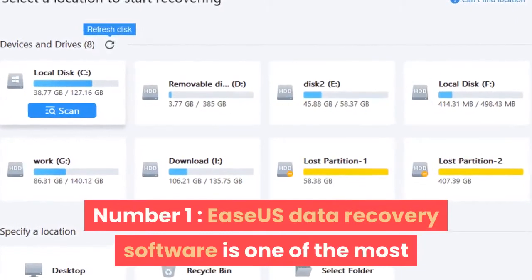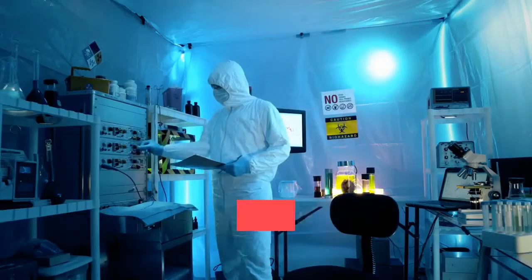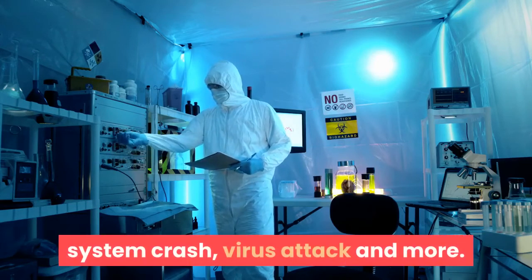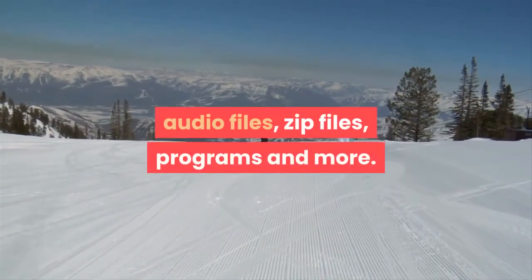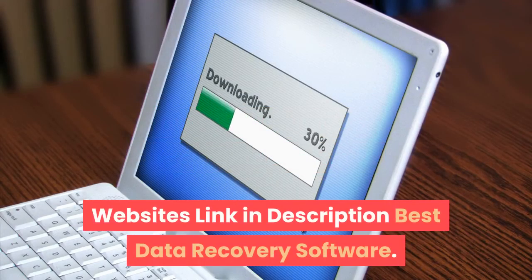Number 1: EaseUS Data Recovery Software is one of the most popular software used worldwide for file recovery and hard disk recovery. The software offers solutions for recovering data in case of a hard drive failure, system crash, virus attack, and more. You can recover different file types like photos, documents, videos, audio files, zip files, programs, and more. Website link in description.